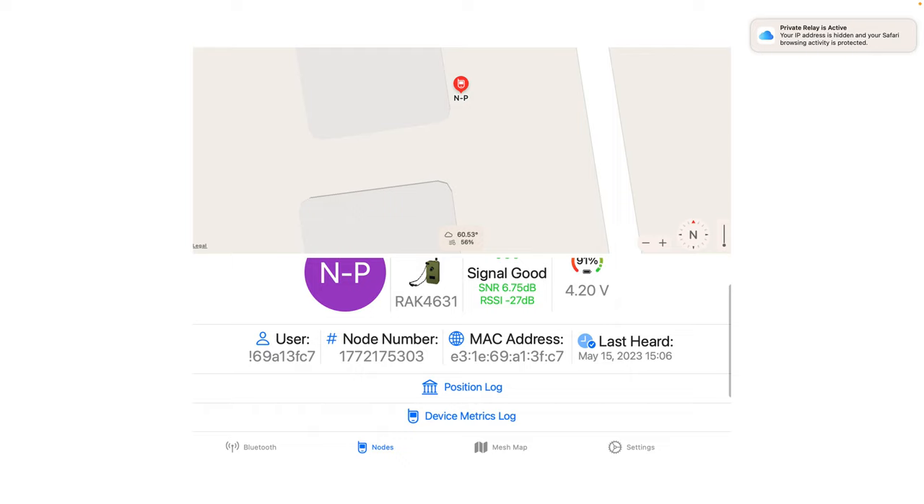When you click on a node to get more information, it gives you the short name — that's 'NP' for NV0N-portable — the kind of board it's using, signal strength, battery voltage, and other information. You can click in to see a list of running positions, so if that node was submitting GPS information it would show up there. It also has device metrics — if there's sensor data, that appears too. Remember, the whole LoRa concept was originally meant for Internet of Things and remote sensors, for things on farms or maybe attaching to cattle.